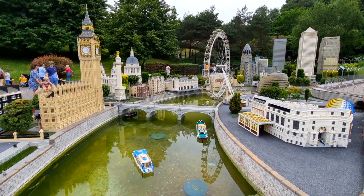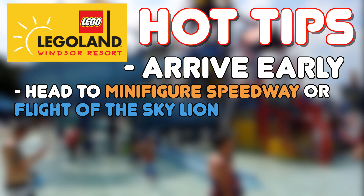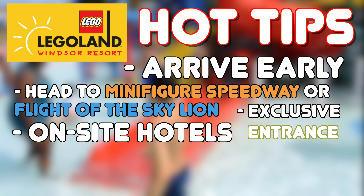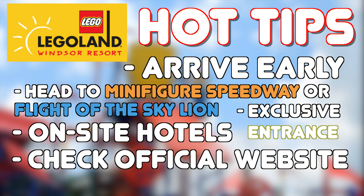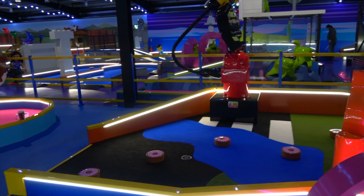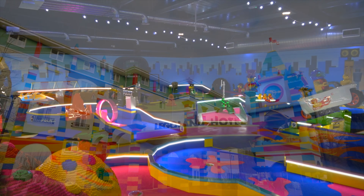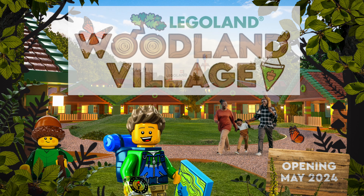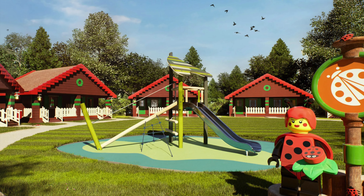So that wraps up all the exciting rides, shows and attractions inside Legoland Windsor. My hot tips for visiting the park are: definitely arrive early and head to the new Minifigure Speedway or Flight of the Sky Lion to enjoy shorter wait times. Consider staying at one of the on-site hotels for the exclusive entrance that goes straight into Lego City in the lower section of the park. Always check the official Legoland website and app for an up-to-date entertainment schedule and to check for any ride closures on the day of your visit. You can also enjoy the indoor mini-golf experience, with four exciting courses — a great activity to fill a rainy afternoon and an extra paid experience that does include free parking. Along with the classic Legoland Hotel and Legoland Castle Hotel, the brand new Woodland Village Cabins are set to open in May 2024. Set in the resort's woodland area, which also includes a lake, it will host enchanting nature trails with an amazing variety of animals built out of Lego bricks.